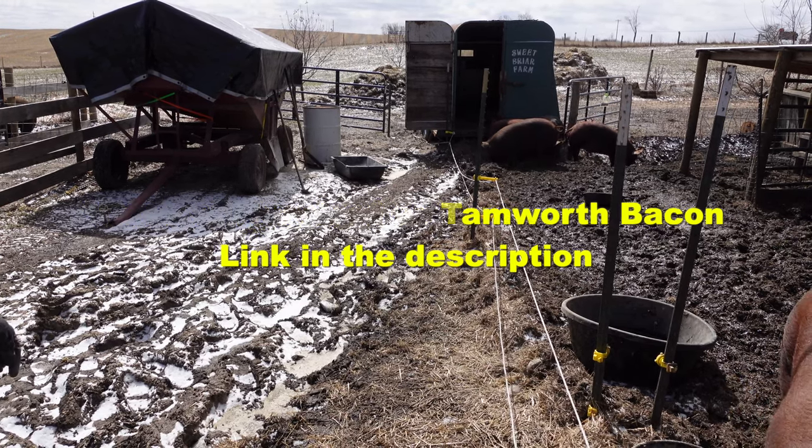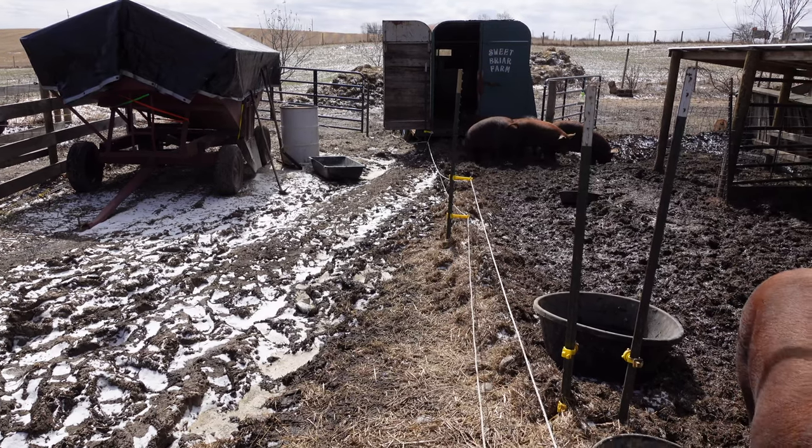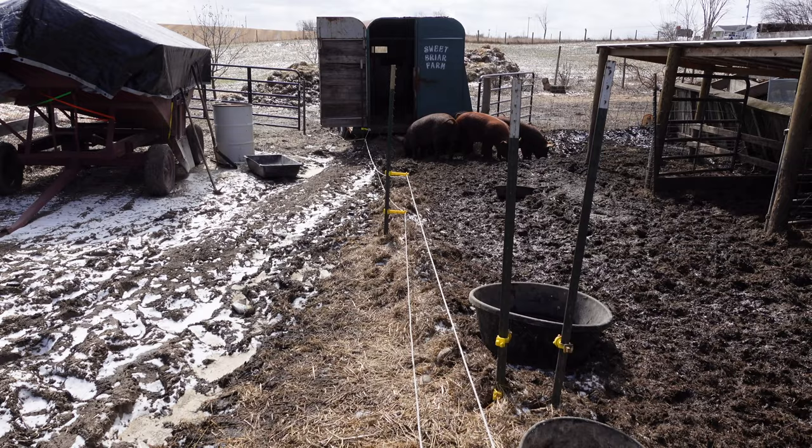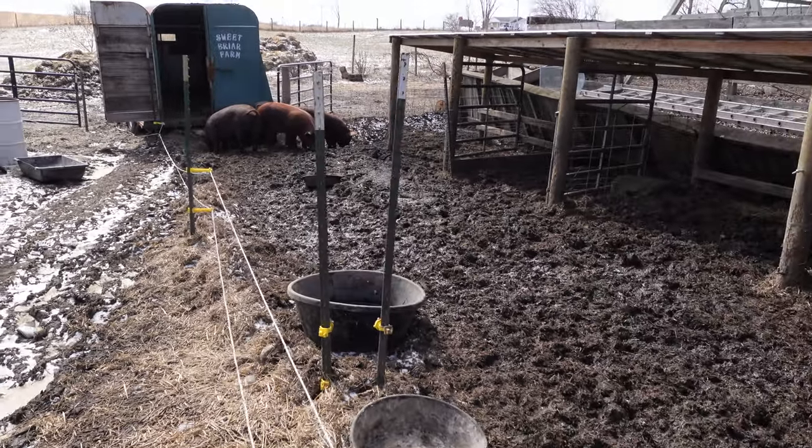Overall at this point they're all pretty much the same size. The Hereford cross — they're going to weigh a little bit more.